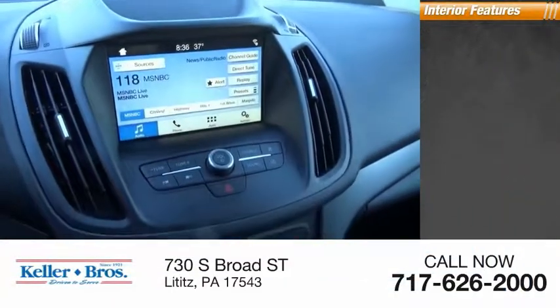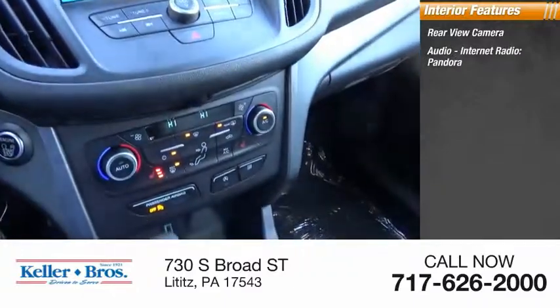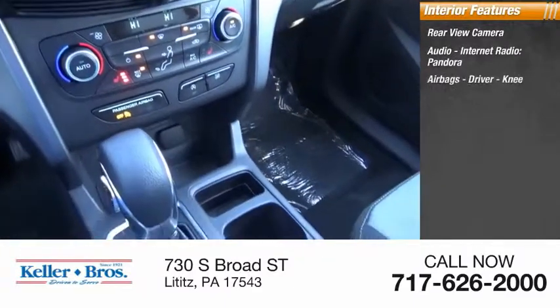Inside you'll find a rear view camera, audio, internet radio, Pandora, airbags, driver and knee.